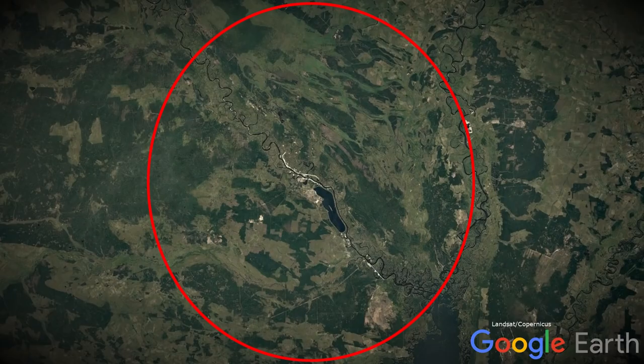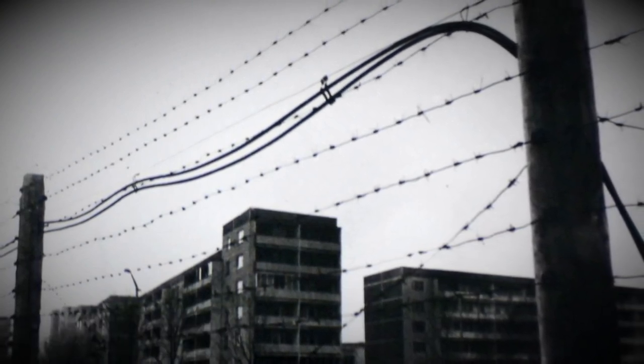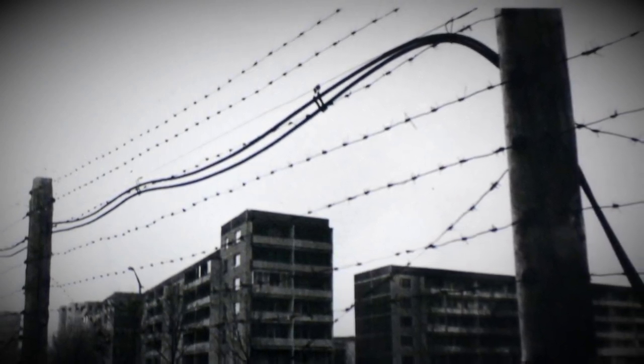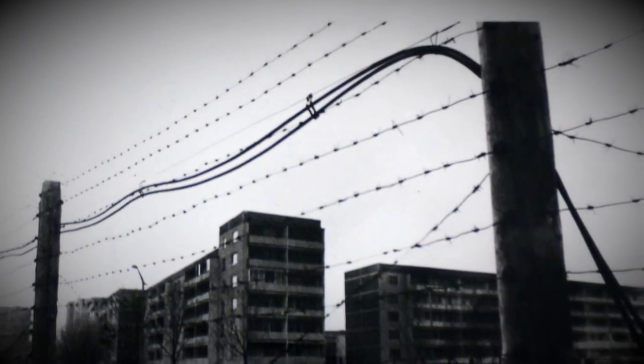As time went on, the boundaries of the zones began to follow the more contaminated areas rather than arbitrary lines on the map. The wind in the following days and weeks after the disaster dictated the hot spots of contamination. Although the plant was in Ukraine, some of the most affected areas were in Belarus. The exclusion zone would eventually expand, encompassing an area of 2,600 kilometers squared.